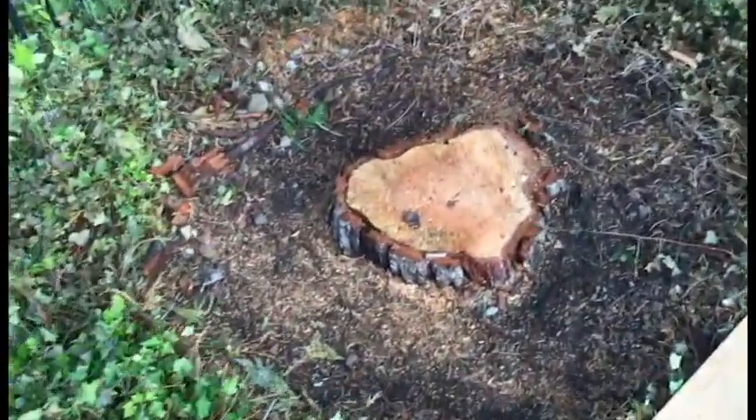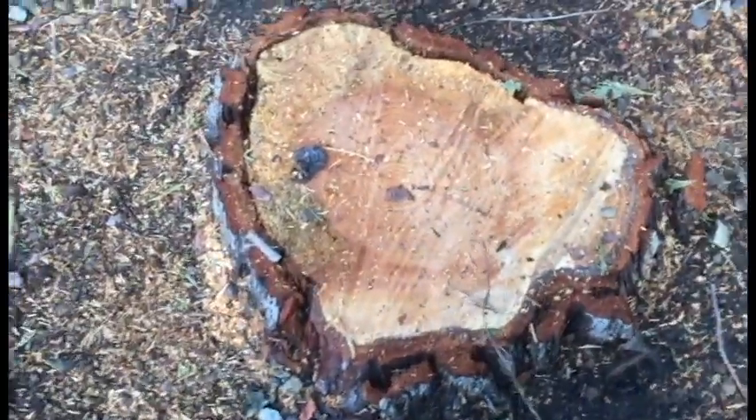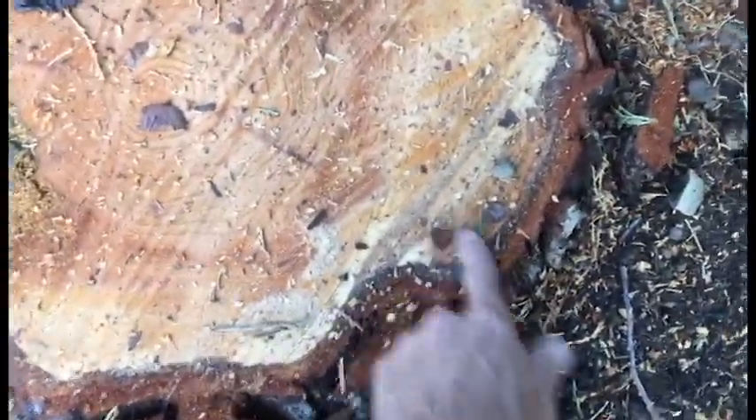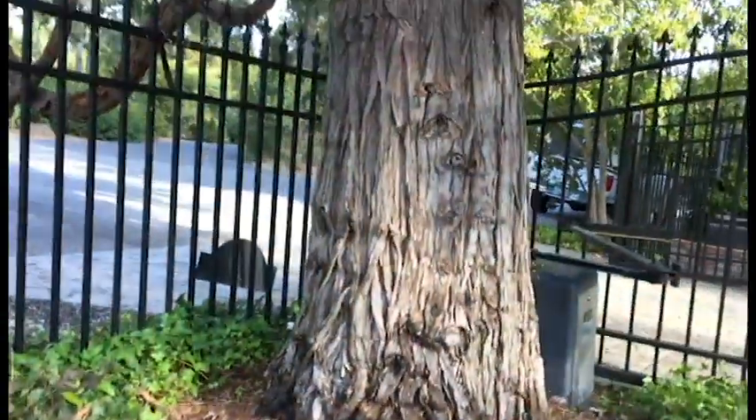This last one actually had a little bit of life left to it and we thought maybe we should hold off on it, but look at how rotted it is. The first sign of the damage was the weeping — the pitch exuding in the bark.